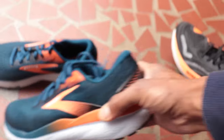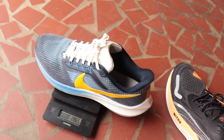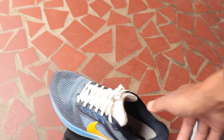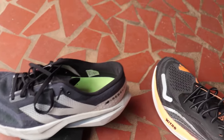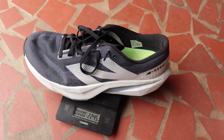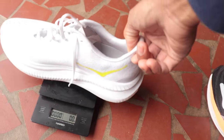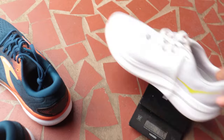The Nike Pegasus comes in at 286 grams — all pretty tight together. The New Balance Rebel V3, my favorite of the lighter everyday running shoes, comes in at 224.5 grams, and the Hoka Mach 6 at 236.5 grams — about a 50-gram difference between those two lighter options.